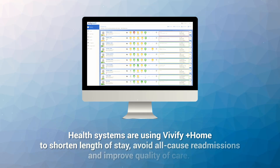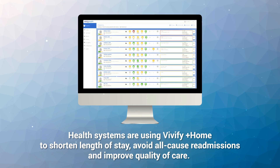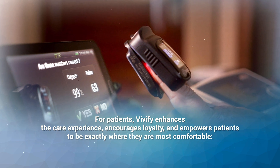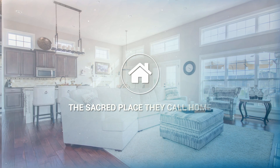Health systems are using Vivify Home to shorten length of stay, avoid all-cause readmissions, and improve quality of care. For patients, Vivify enhances the care experience, encourages loyalty, and empowers patients to be exactly where they are most comfortable — the sacred place they call home.